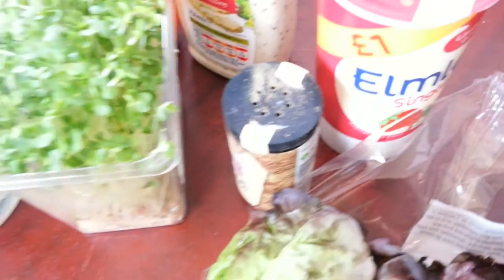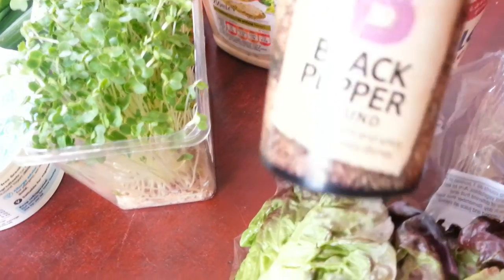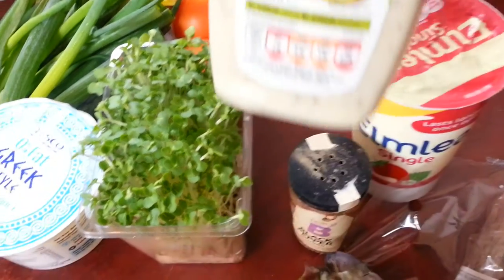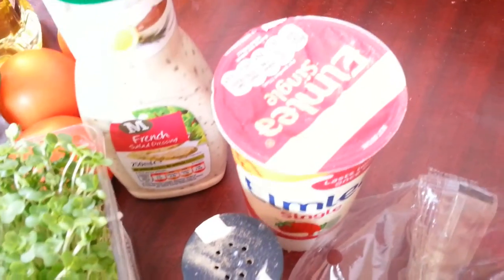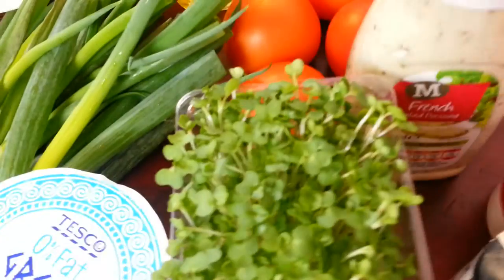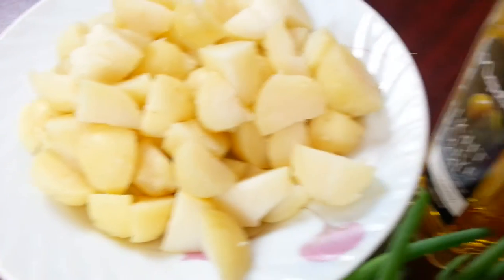We also need some single cream — you can use any type of single cream — and some black pepper. We're also going to use a salad dressing. So to recap, our ingredients are: red gem lettuce, black pepper, single cream, cress, watercress, yogurt, salad dressing, tomatoes, spring onions, Indian cheese paneer, boiled and chopped potatoes, and some olive oil.